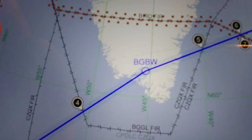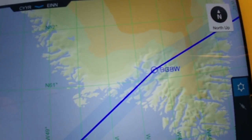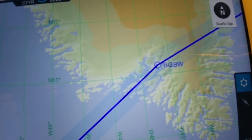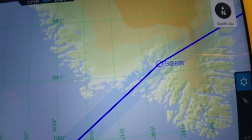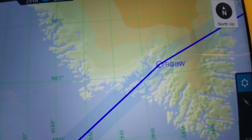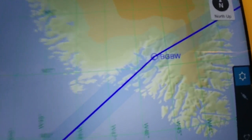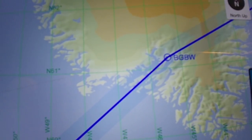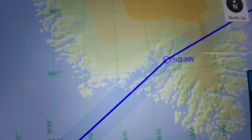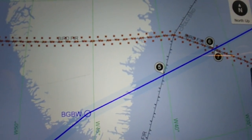The first leg goes from Goose Bay to Narsarsuaq. Narsarsuaq is a small airport next to the fjord in Greenland. It has an ADF approach and I flew a straight-in intercept approach. There was some weather and some snow, however after I broke out from the clouds there was a nice lake before the runway, and I just landed nice and easy. I went to the tower, paid the fee, gathered fuel, waited about 45 minutes, and then departed.